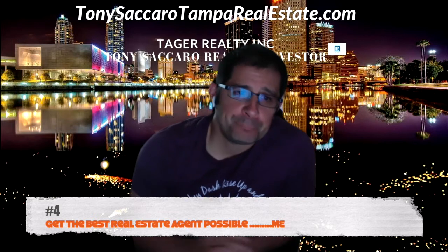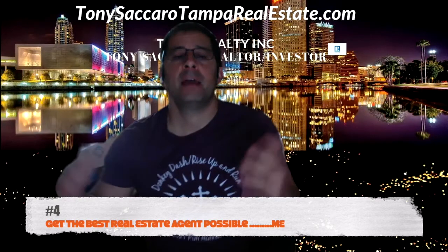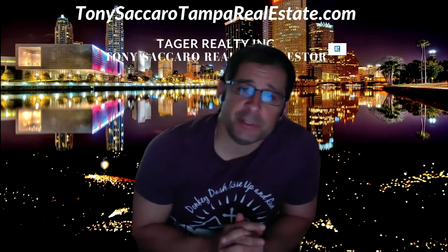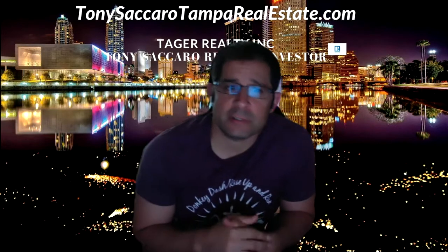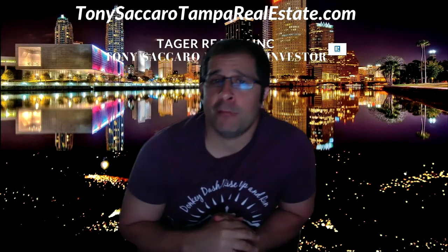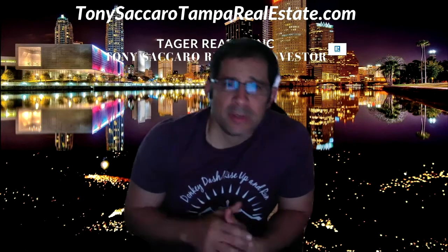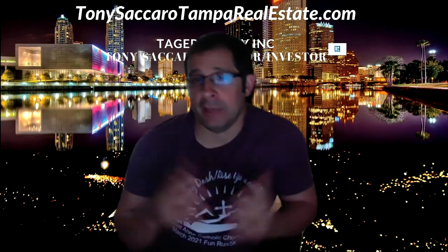Number four: get the best real estate agent possible. I know you don't want to hire just any agent — we're all different, we all have our strengths and our opportunities. Do yourself a favor and ask them specific questions like: how familiar are you with the neighborhood? What access do you have to off-market properties or properties coming on the market? What are the most challenging deals you've ever handled? Ask specific questions to feel comfortable using them as your realtor.